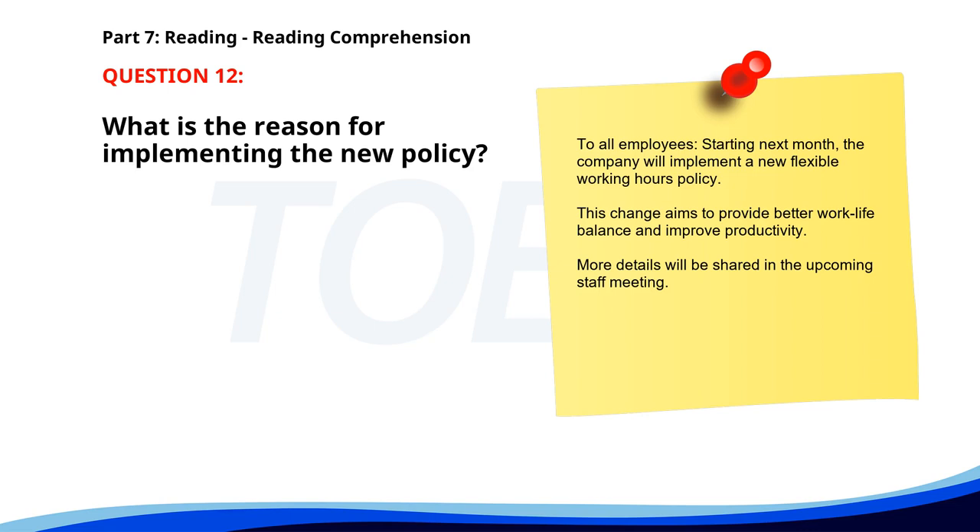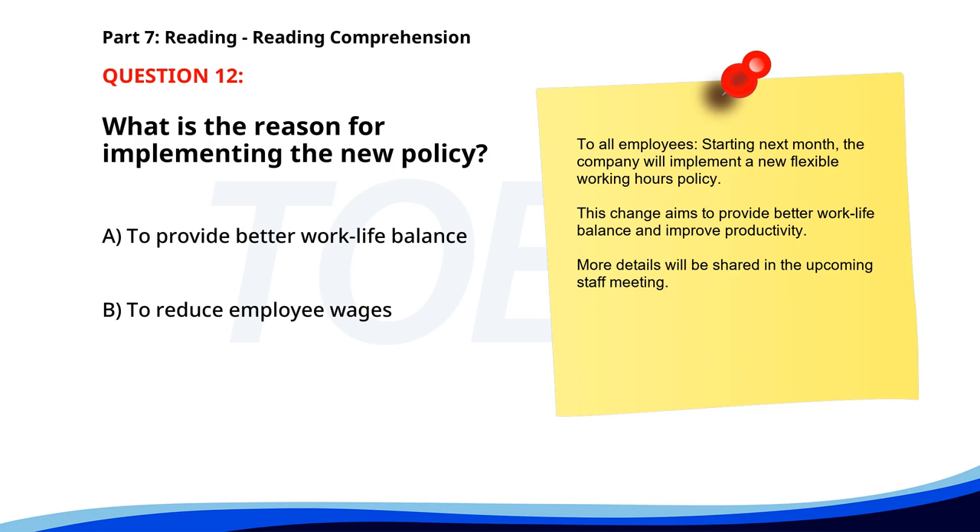Number 12. To all employees. Starting next month, the company will implement a new flexible working hours policy. This change aims to provide better work-life balance and improve productivity. More details will be shared in the upcoming staff meeting. What is the reason for implementing the new policy? A. To provide better work-life balance. B. To reduce employee wages. C. To extend working hours. The correct answer is A. To provide better work-life balance.